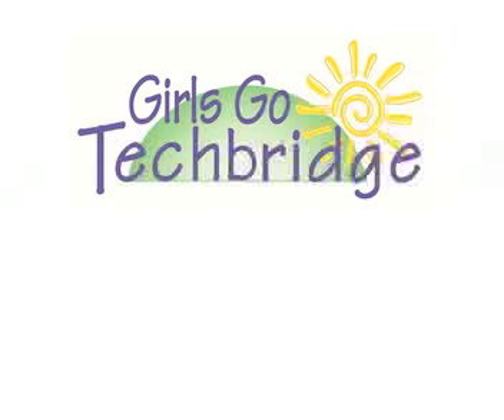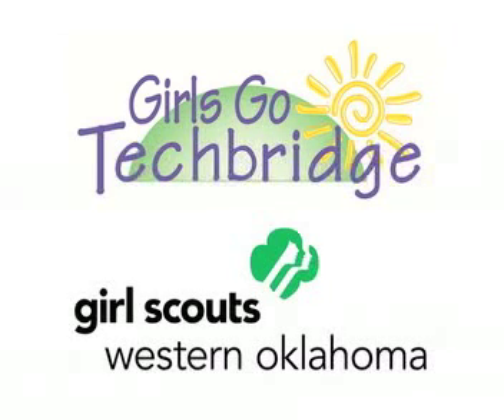Girls Go Tech Bridge is a tech bridge in Girl Scouts Western Oklahoma STEM initiative to empower girls to increase confidence in science, technology, engineering, and math. Through our partnership with the organization Tech Bridge, we have access to customized Girl Scout programs in a box, also known as kits. These programs in a box contain the curriculum and all materials needed to easily introduce girls to science and engineering concepts, such as the engineering design process, circuitry, soldering, and much more.